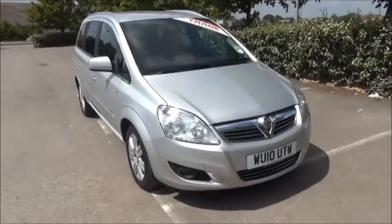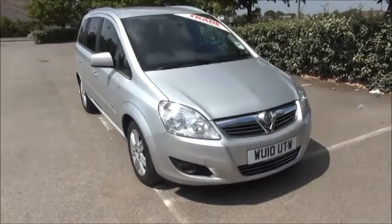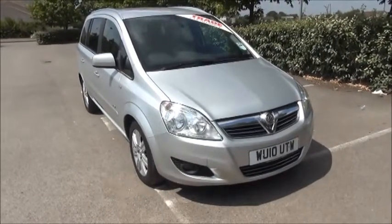Welcome to Now Vauxhall. Here today we have a Vauxhall Zafira 1.6 engine, Design 5-door, fitted with a manual transmission.